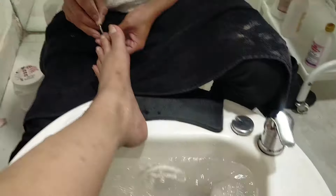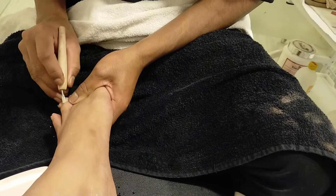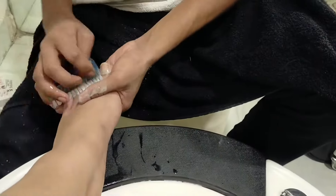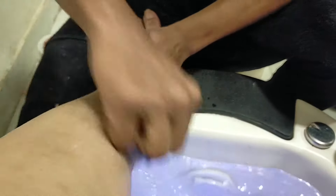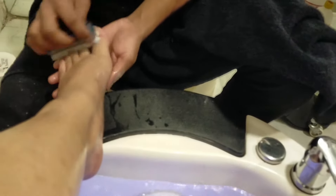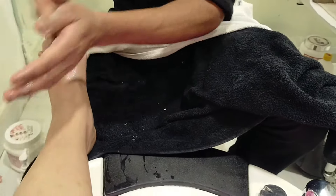It's a little bit different from the basic pedicure. Why is it different? What are the products actually used and how are they used? We'll see in the vlog. First, they did my basic cleaning, brushing, cuticles clearing, and cleaning - that was the first procedure. It was nice because I was very tired and I needed a massage, and I was very happy with that.